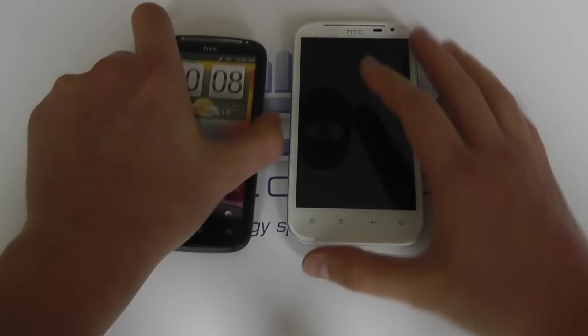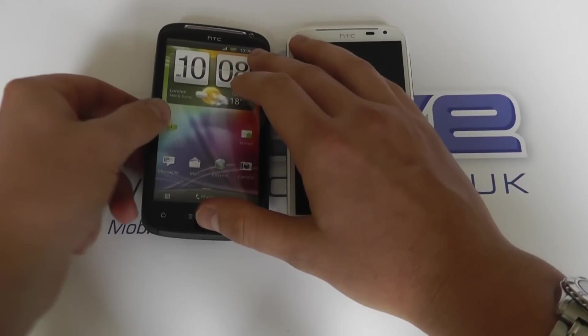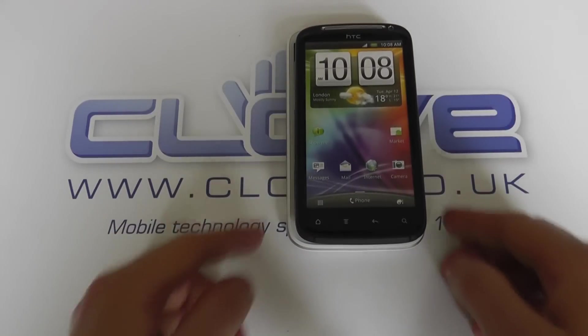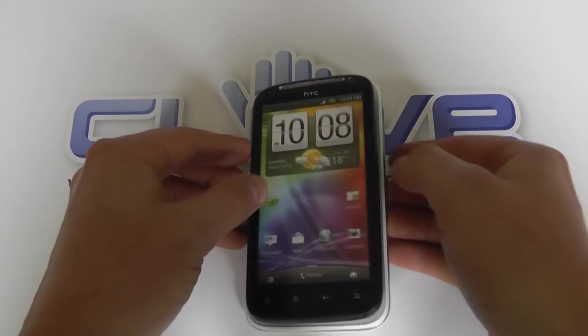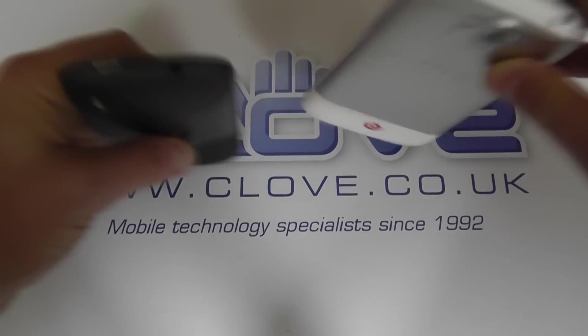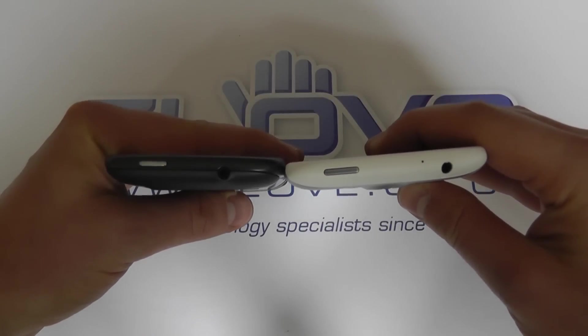Then the original Sensation, the same size as the Sensation XC. This is the baby brother to the XL, so you can see the form factors are very similar with the curved edges, but the profile is definitely bigger there on the XL. Size-wise, fairly comparable.